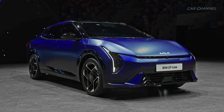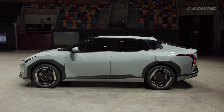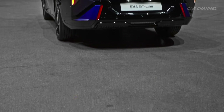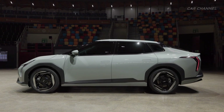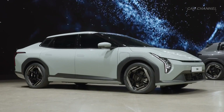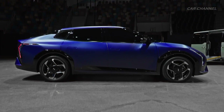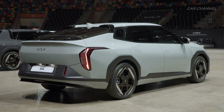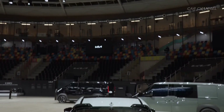The Kia EV4 sedan reimagines sedan typology with a sleek, streamlined silhouette incorporating a low hoodline that flows rearward to a long tail design. A roof spoiler unique to the EV4 reinforces the vehicle's premium aesthetic, while machined 19-inch wheels with intricate technical stripe patterns highlight Kia's Opposites United design ethos. From the rear, the EV4 sedan features a distinctive two-piece rear spoiler that works in combination with vertical light units to reinforce the vehicle's wide stance and pioneering spirit.